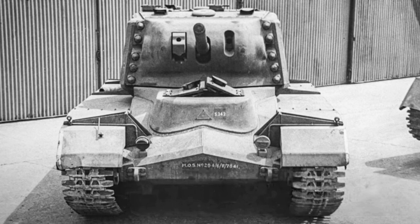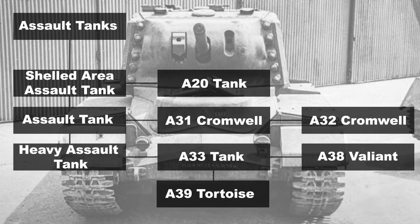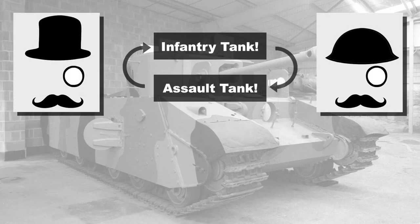Then we have assault tanks. These also had two classes — assault tank and heavy assault tank — and evolved from the shelled area assault tank concept, which came about pre-war as a fear that the situation would devolve into a war of attrition, with the Germans building the Siegfried Line and the French their Maginot Line. These tanks were originally designed to cross thick mud, trenches, wire and remove obstacles like dragon's teeth while having heavy armour. However, this scenario never came to pass. Examples of assault tanks include the A33, the A38 Valiant, and the A39 Tortoise. Throughout the war years, the names, roles and purposes of these vehicles would switch back and forth — Churchill would occasionally be referred to as an assault tank, and A33 would occasionally be recorded as an infantry tank.